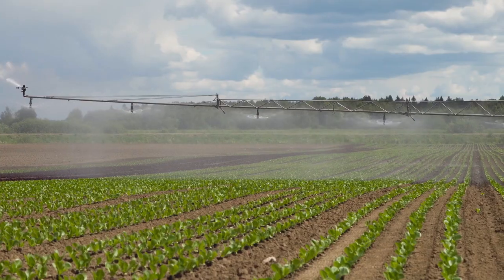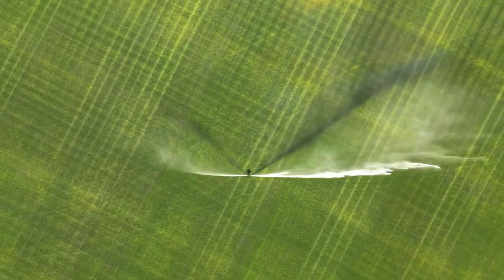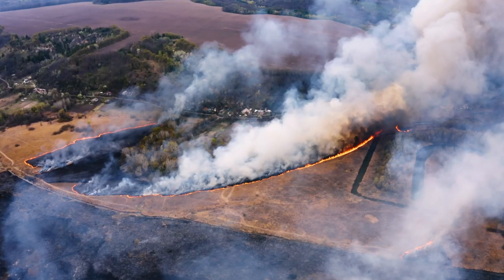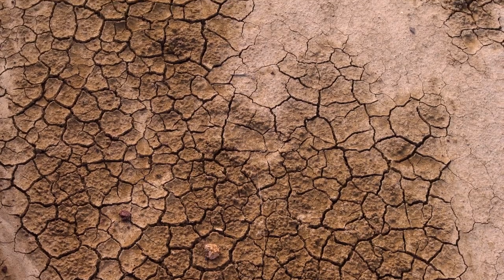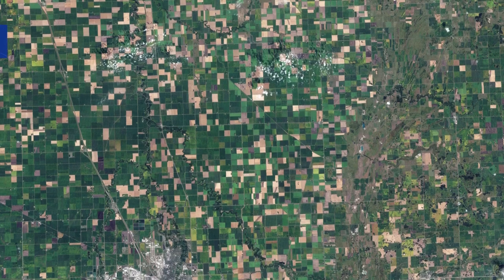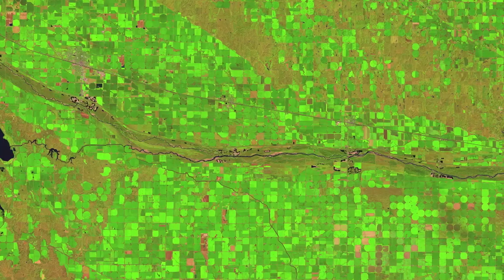Each year, over 40% of groundwater withdrawals in the U.S. are used for irrigation, watering crops across the country. As climate change and drought put pressure on the nation's water supply, particularly in areas across the western U.S., water conservationists can turn to Landsat for data critical to sustainably managing water resources.